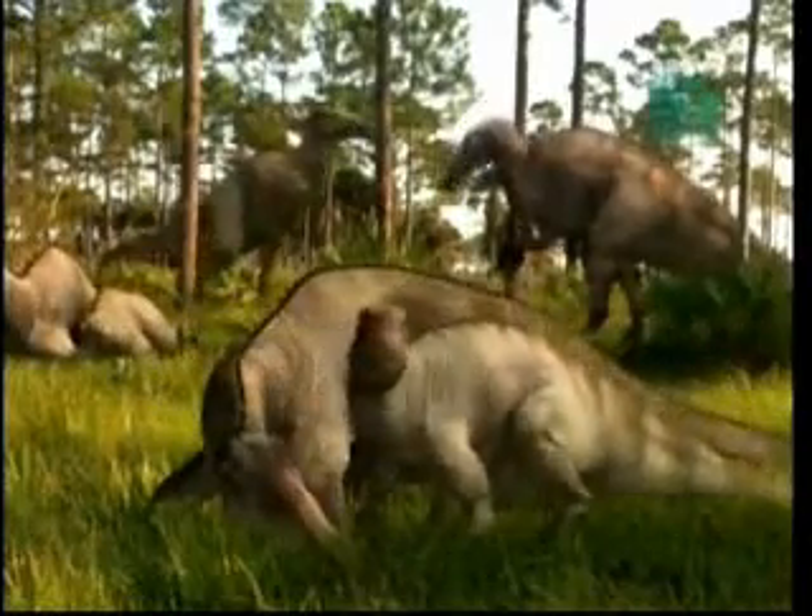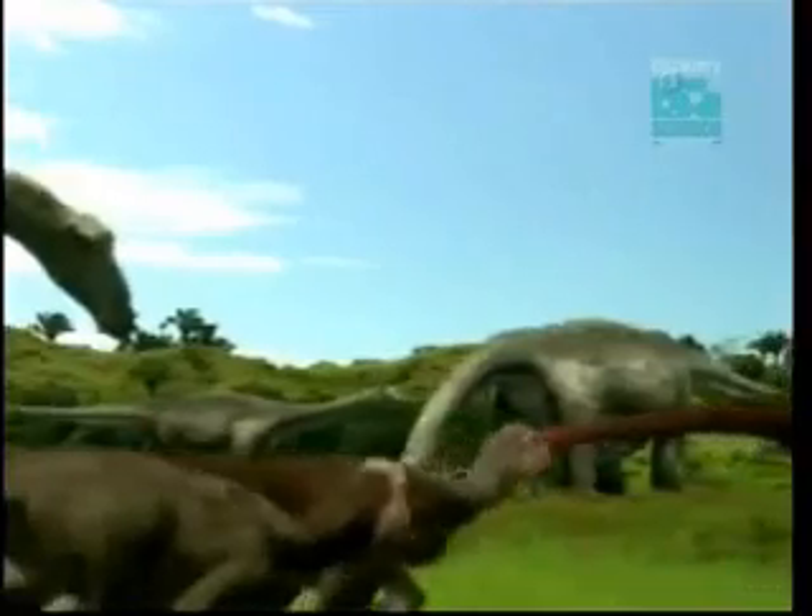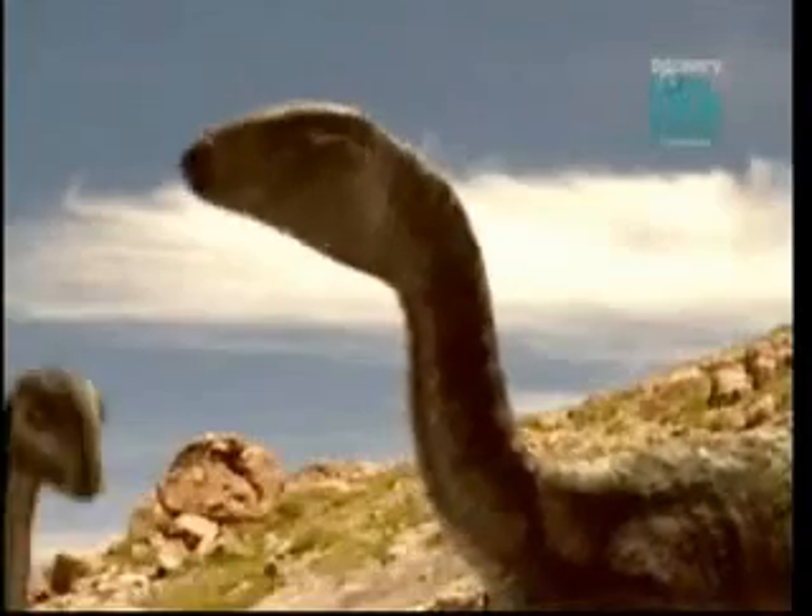Birds care for their young. Dinosaurs cared for their young. Birds are very social. Dinosaurs were very social. All the behaviors that we know of in dinosaurs are similar to what they are in birds.